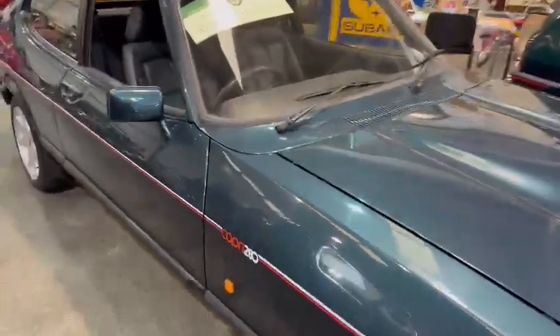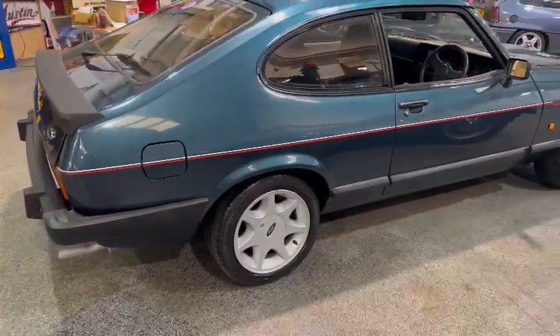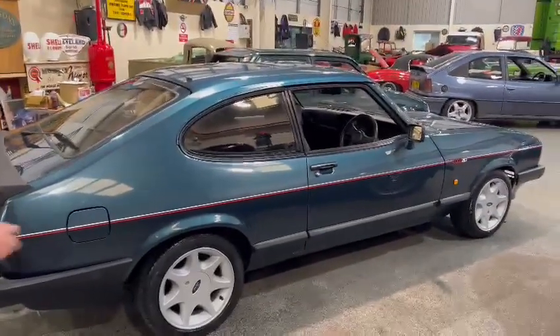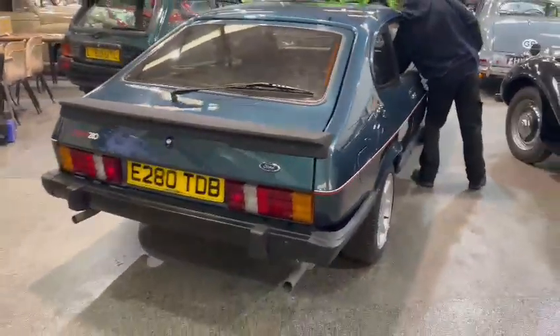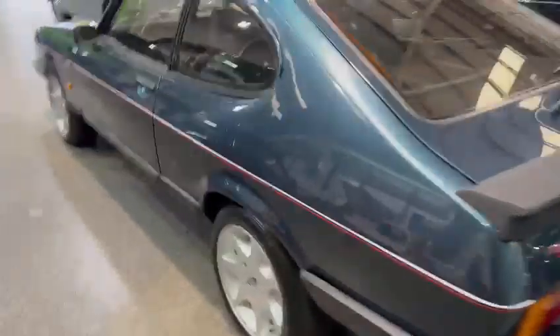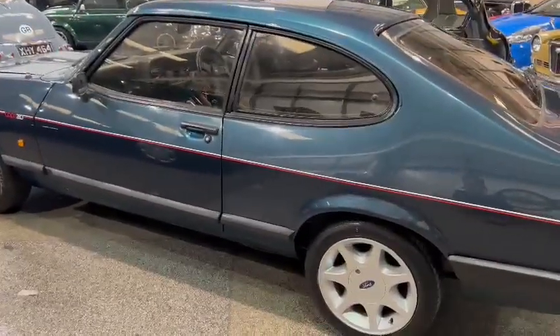I think this one arrived over the weekend — must have arrived over the weekend. Did this come in over the weekend or this morning? Anyway, there you go. Looks quite a level car.